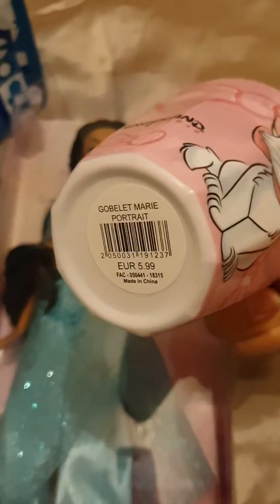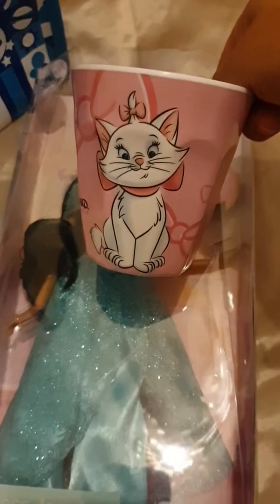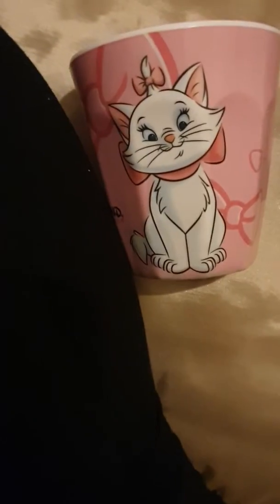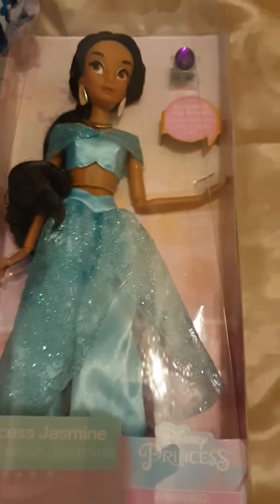The other thing that I bought her is this - how cute is that? She's going to love to drink out of this. This was 5.99 but I'm sure it was on offer, I'm sure it was about 4.50. How cute is that? We love cats, it goes with her nickname, and it goes with the other cups and things I have of Marie Cat from the Aristocats.